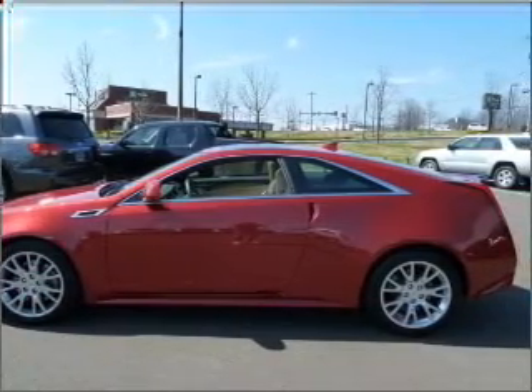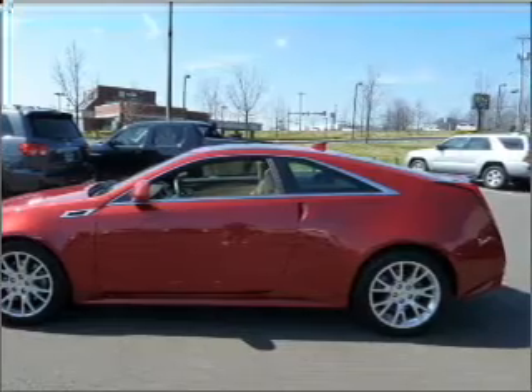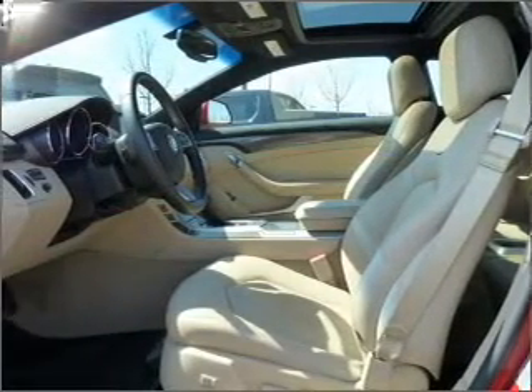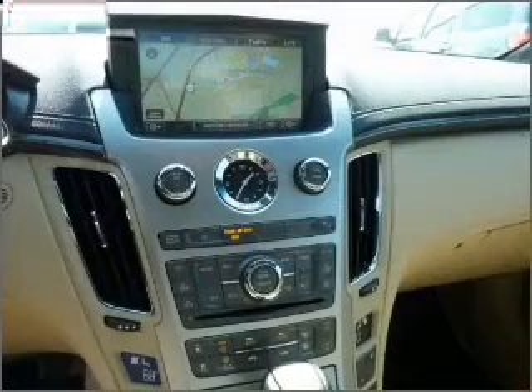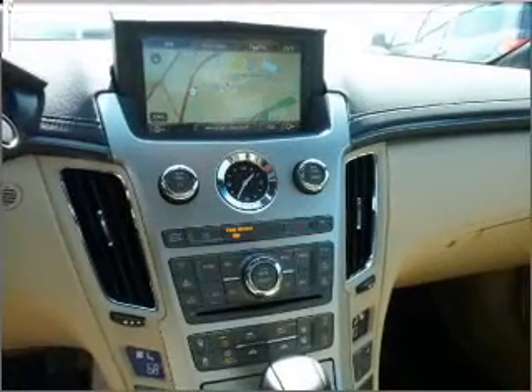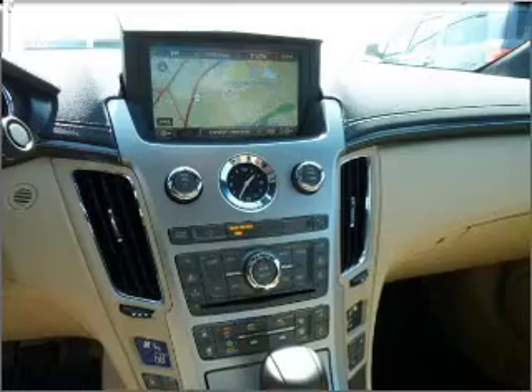Take advantage of being guided to your destination with the included navigation system. Fumble your keys no more with the convenience of keyless entry. Drive safer and more fuel efficient with the cruise control. The luxury of an adjustable steering wheel adds driving comfort.